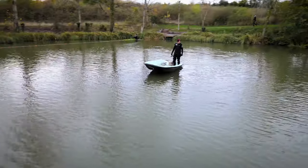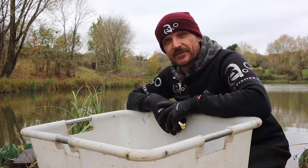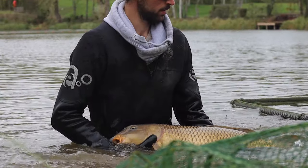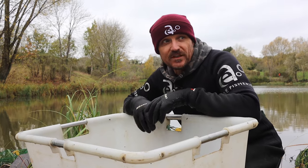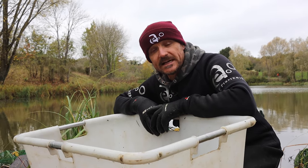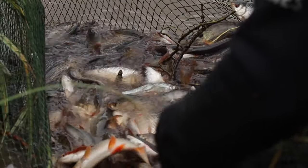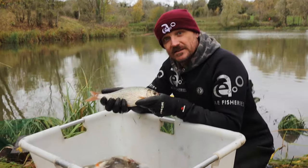We've done the other end, run a net twice down there and caught not a lot. This end — lots of fish, probably 70 carp, and they look great. They're definitely improving every year. Michael supplements the feed which is great, and we've taken probably 300 pounds weight of silvers out here. They're going to one of the other ponds. Out of those silvers we grade the quality ones.